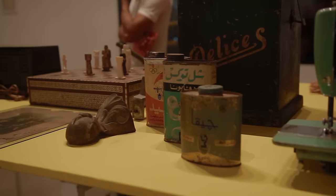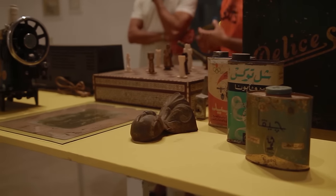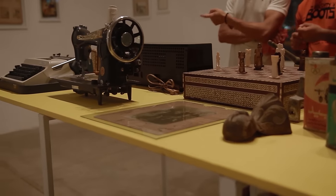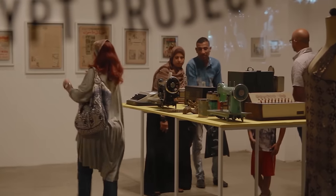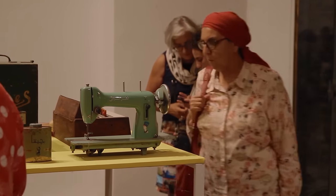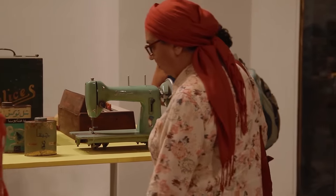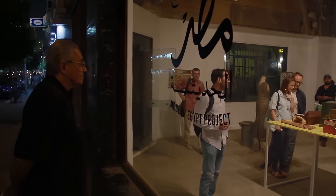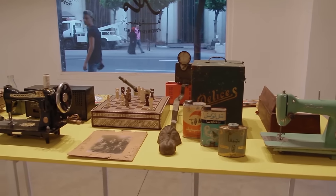Our plan with this collection is that part of it will come into the British Museum and part of it will be donated to an institution in Egypt. The collection that comes to the British Museum will be stored in the museum and, like all of our collection, made accessible to anyone who makes an appointment. Some of it will be used for small displays — we'll have a small display opening in April — and it will be used for other things in the future, whether it's online content, lending to other museums, or exhibitions and displays we do ourselves.